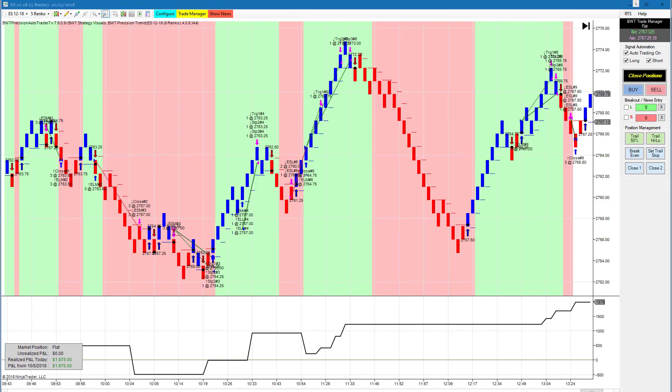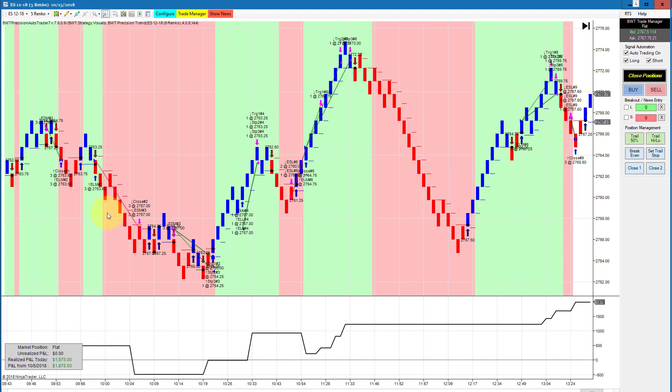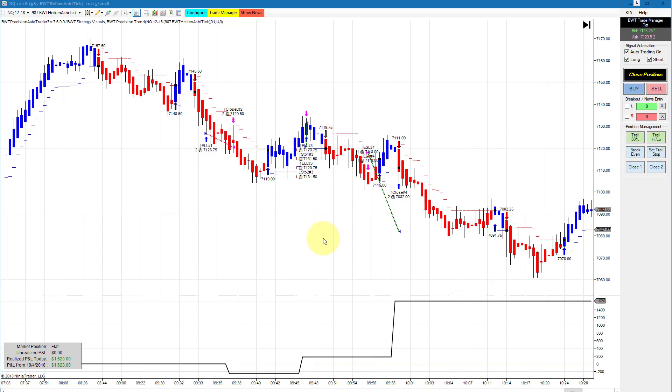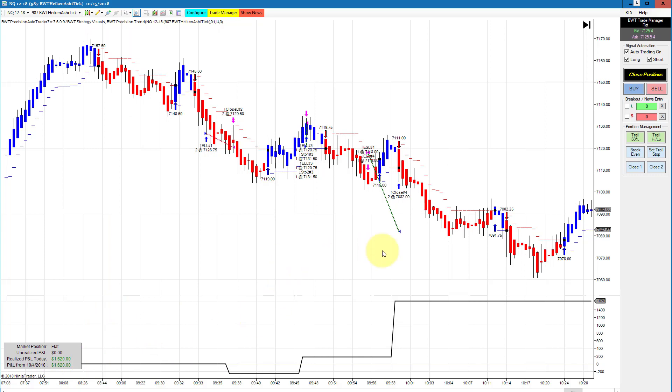Impressive performance on the E-mini S&P regular 5 Renko chart with a higher time frame filter of a Super Renko 6-tick. I adjusted the goal upward to $2,050 — it used to be $1,050 — due to the increased volatility. We drew down about $250 per contract, then had a loser, followed by a couple of really strong winners that brought us up to $1,975 for the day. The Nasdaq on a 987 Heiken Ashi chart had three trades and did $1,620 for the day against a goal of $1,000 — extreme positive slippage.